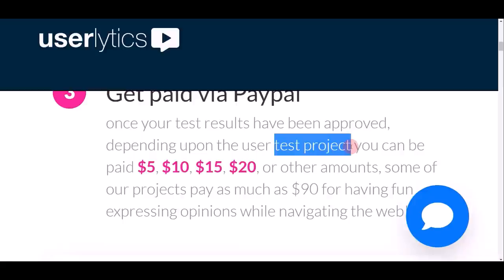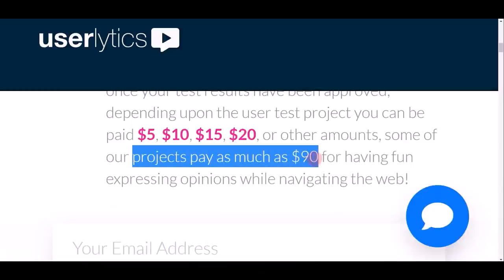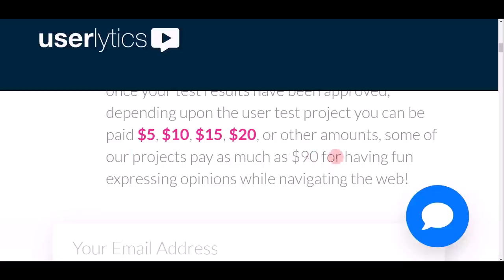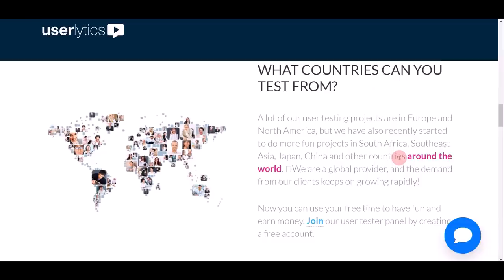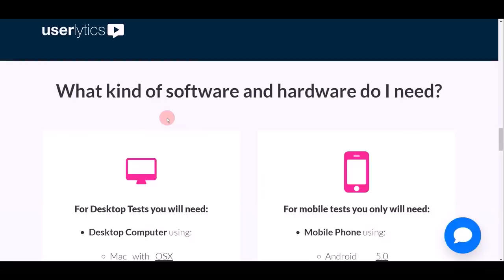Every single project you test can earn you somewhere between $5 up to $20 US dollars, and some projects even pay as much as $90 US dollars. I'll show you my own secret on how to get paid so much more compared to other people. This opportunity is available in all countries in the world. Comment down below and let me know what country you're from so I can create more videos for your region in future.